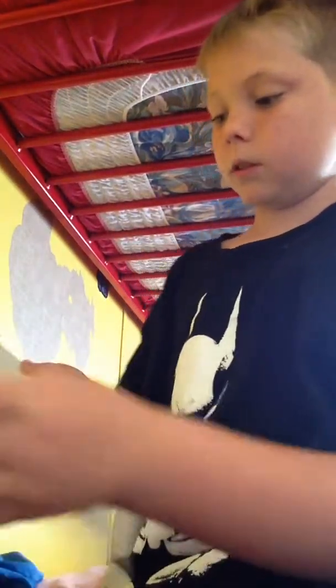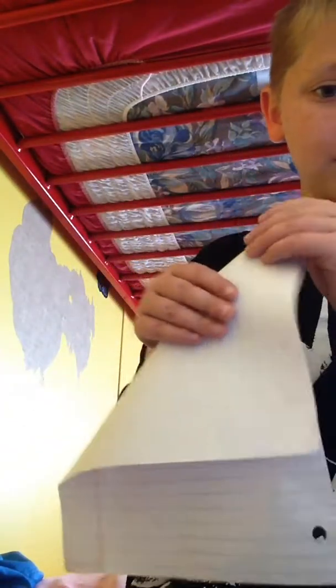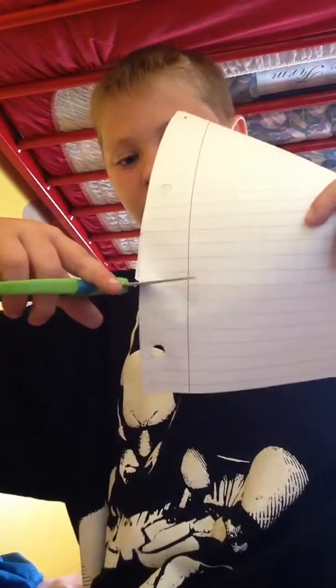You need to fold it like that, like this. You need your scissors, as I pretty much already showed you. You cut that extra part off.